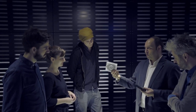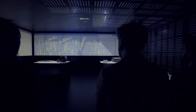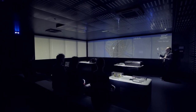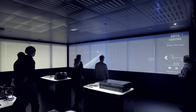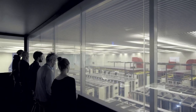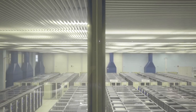At the CERN data center, an interactive projection illustrates the challenge of analyzing and storing the data from the four huge underground experiments. First with a virtual simulation, then suddenly direct — the intelligent glass projection surfaces reveal themselves as actual windows into the CERN data center.